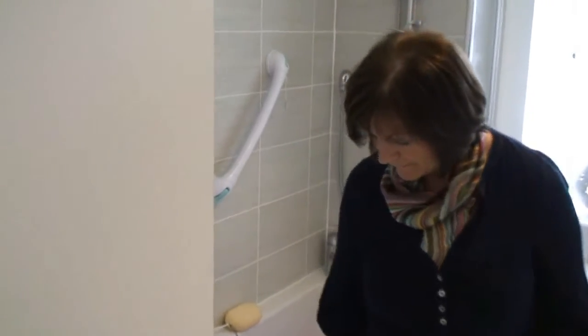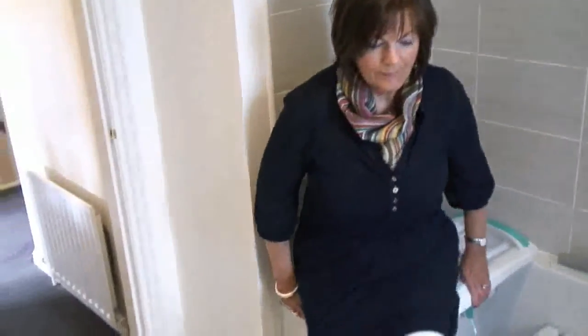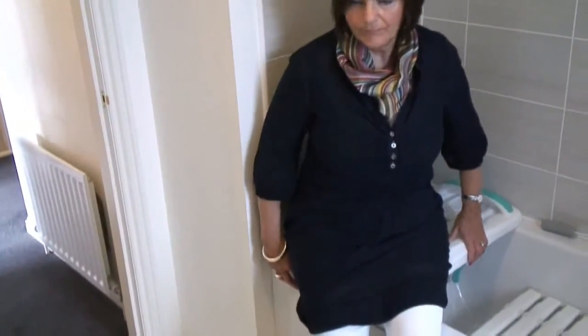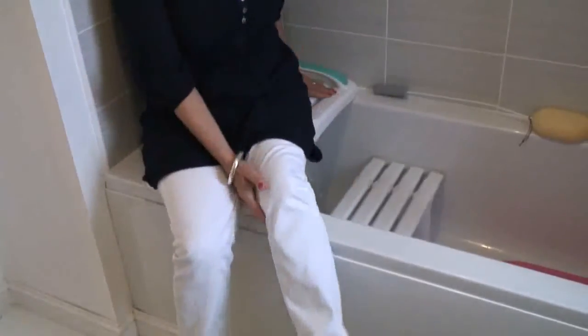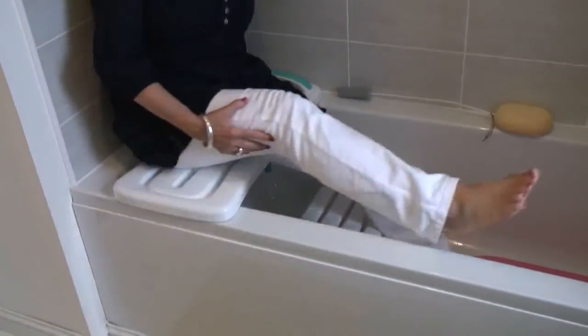So what I want you to do Brenda is just back up to the board — that's it — so you're facing away from the bath. Just feel the board there at the back of your legs and just sit down. Now to make it a bit easier, you can actually move your bottom back on the board. The further back you go, the more support that will give to your legs, and then lift your legs in like that. Perfect.